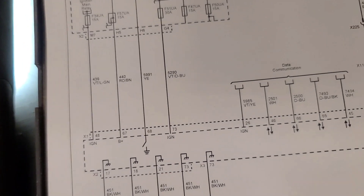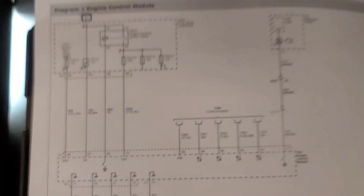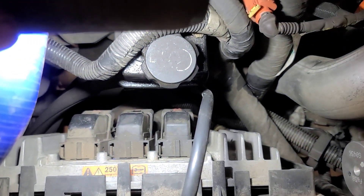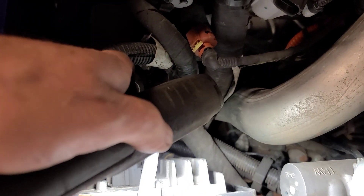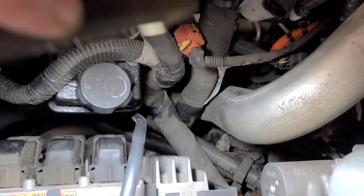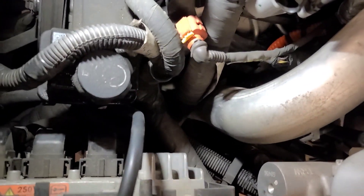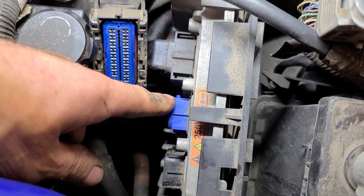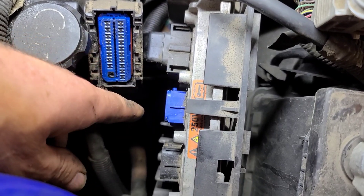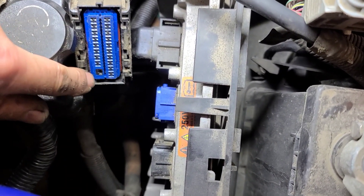We're going to have to go to the ECM — connector X1 — this is the ECM here. It's labeled J1 on the actual ECM and the next one is labeled J2. Pin one is at this end and pin 73 is down here. It's got the same layout as this connector.